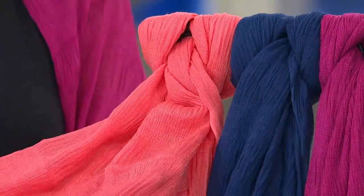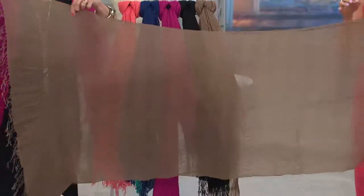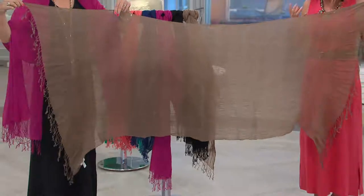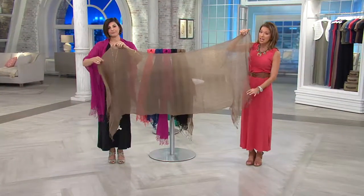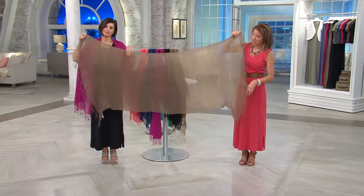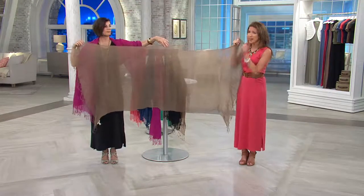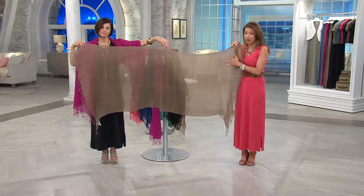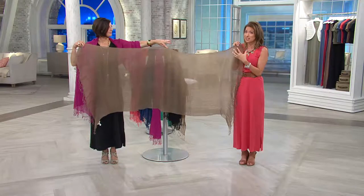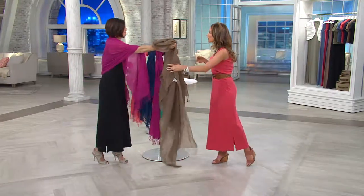Our last color is the sugar coral. Carolyn, if you don't mind grabbing this side — I just want to show you what this is lengthwise. It's 72 inches in length, plus these really beautiful delicate fringe pieces that are two and a half inches on the end, and 28 inches in width. We've folded ours over and you can see it's a really sheer, light fabric. It is 100% acrylic, which means it's incredibly soft.